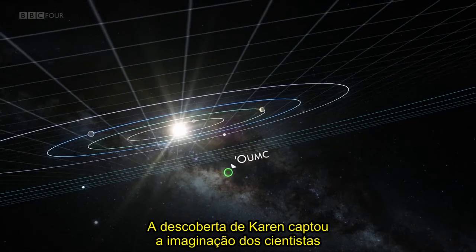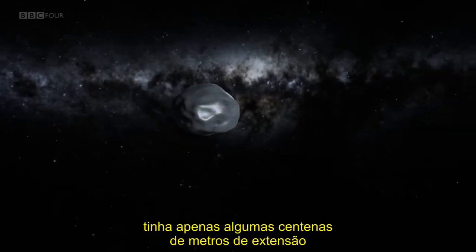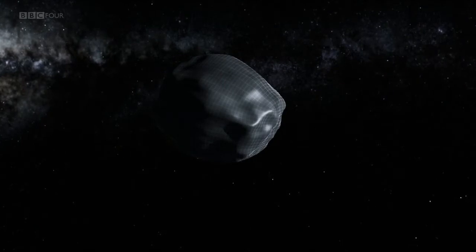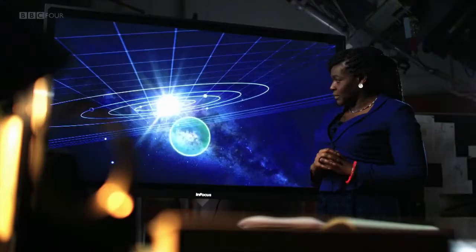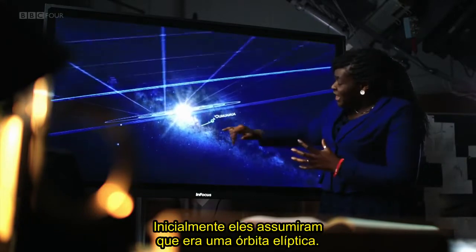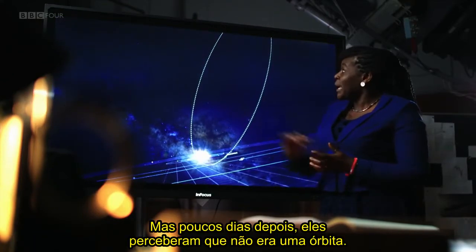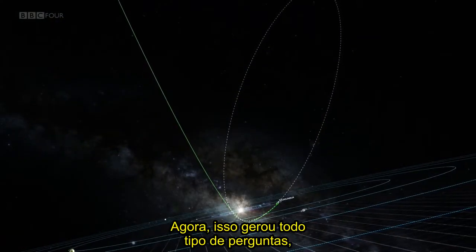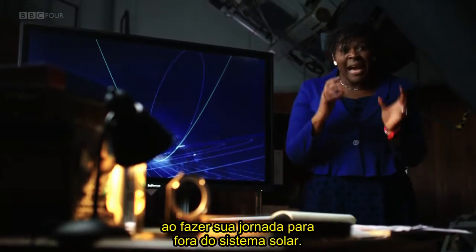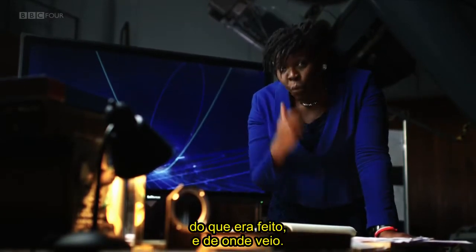Karen's discovery caught the imagination of scientists around the world. First indications were that Oumuamua was just a few hundred metres across and was travelling at over 50 kilometres per second. But the big story was about its origins. Within days, scientists had gathered enough data to start working out the trajectory of Oumuamua. Initially they assumed it was an elliptical orbit, but just days later they realised it wasn't an orbit at all — it was actually open. This flagged up all sorts of questions because it meant that Oumuamua didn't originate from within our solar system. They'd only spotted it as it made its journey outward, giving them limited time to gather more data.